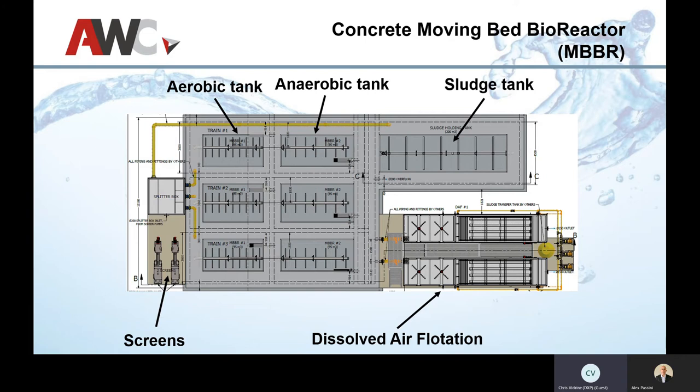A drawback of extended aeration activated sludge is it might be around 85% efficient, and to get effluent quality down you end up incorporating a tertiary filter with anthracite sand, which tends to be expensive. Adding a DAF train keeps it pretty compact and can achieve a higher effluent standard. We tie a DAF to every single one of our MBBRs with very good results.